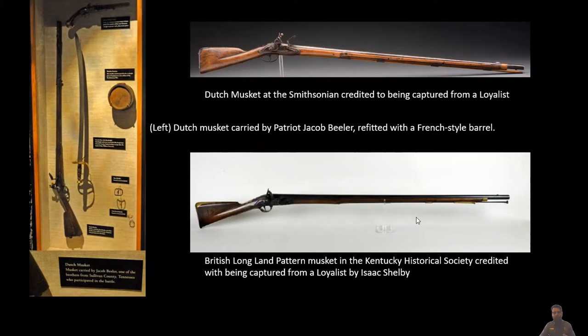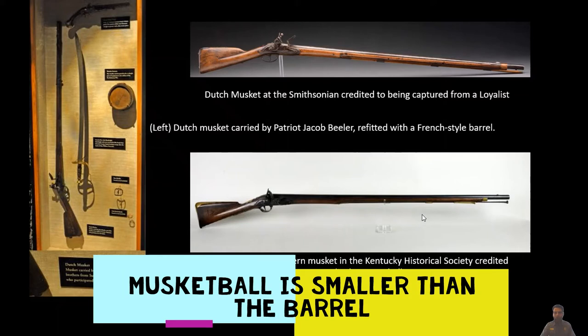The musket ball issued for these weapons is usually going to be smaller than the barrel. The reason: we talked in episode one about the residue left behind from gunpowder — that fouling builds up inside the barrel. After several shots, it makes the inside tighter. If you had a properly fitting ball the exact size of your barrel, once that residue builds up, you would not be able to load it from the muzzle — you'd have to stop in combat and clean out your barrel. By issuing a slightly smaller ball, once the residue builds up, they can still force the musket ball down, reload, and continue to fight.